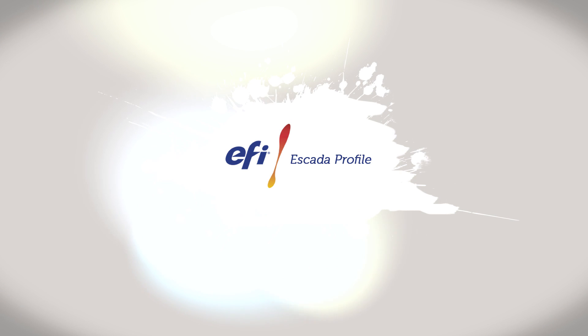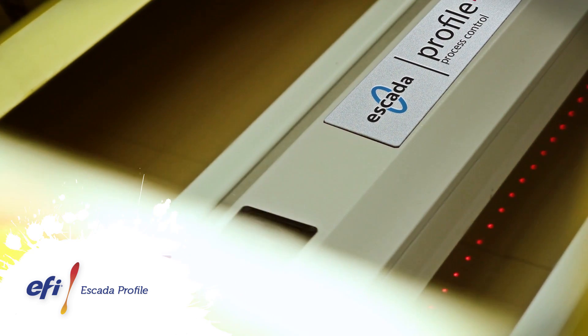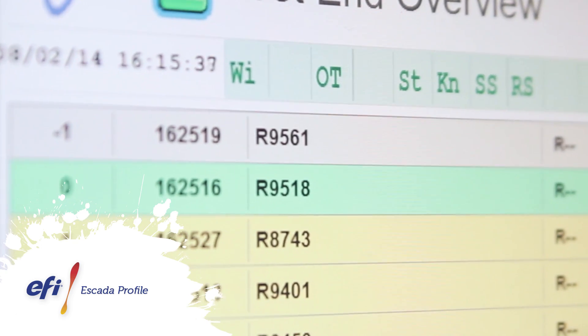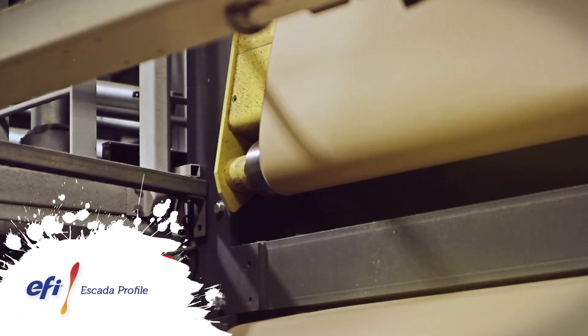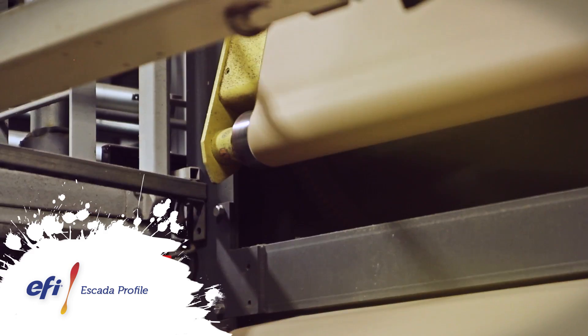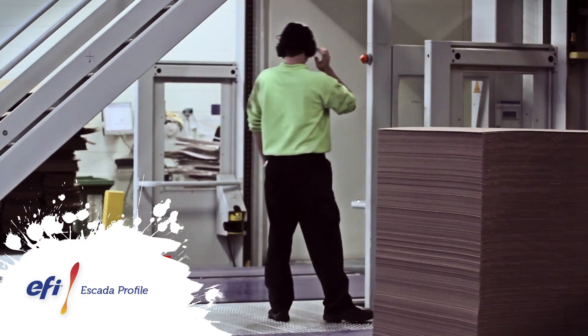Profile is our closed-loop process control system, which has revolutionized corrugator performance. Profile will check the quality of produced board at the dry end, process the information and make adjustments at the wet end. This unique closed-loop process means a huge reduction in waste and energy consumption, which combined with increased run speeds means your productivity and profit can greatly increase.